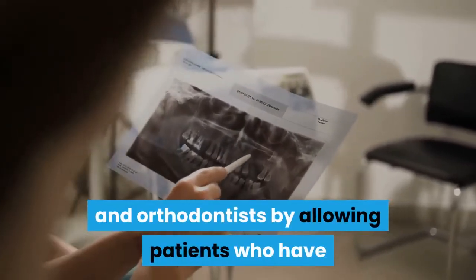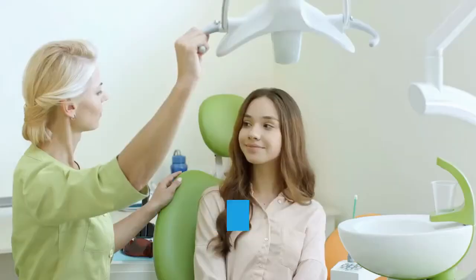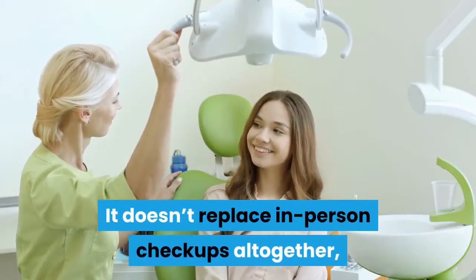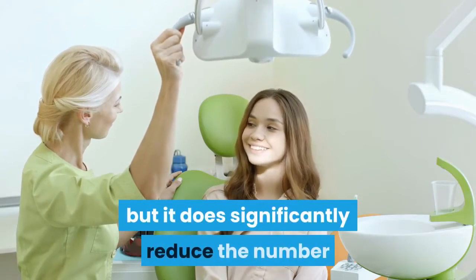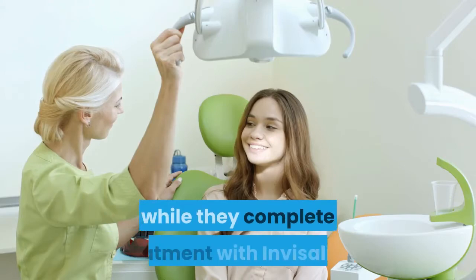Dental monitoring allows patients who have Invisalign to conduct some of their checkups remotely. It doesn't replace in-person checkups altogether, but it does significantly reduce the number of times patients will need to visit the office while they complete treatment with Invisalign.